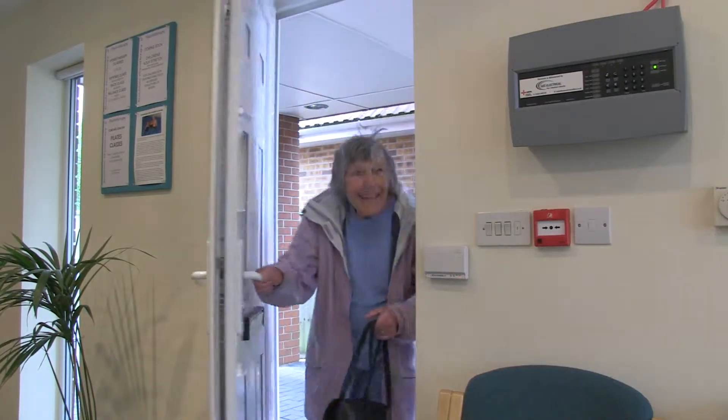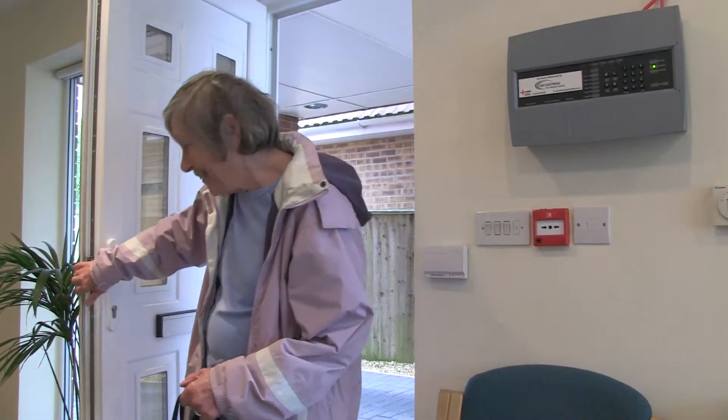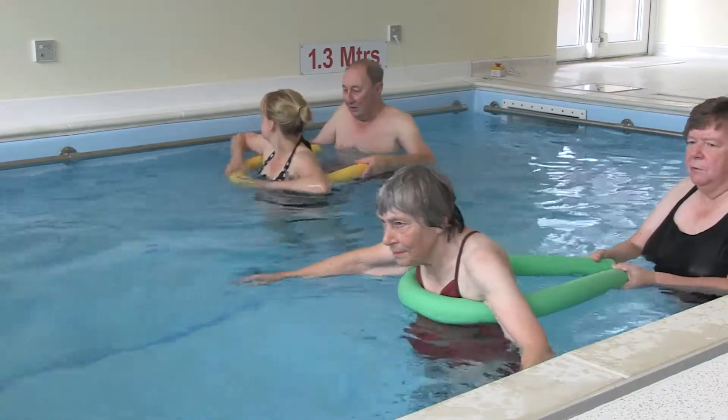I'm one of the physiotherapists here at Bortusone Physiotherapy and Hydrotherapy. It's very important to us when you come for treatment that you feel totally at ease, and when you leave you have a better understanding of your problem and hopefully feel more comfortable as well.